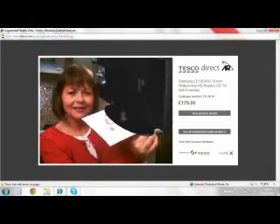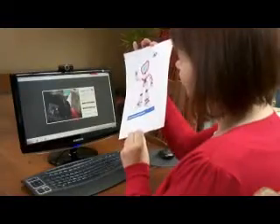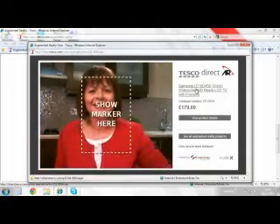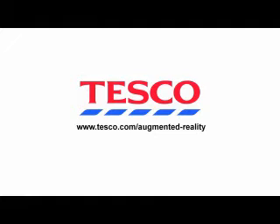So now you can see how augmented reality lets you try before you buy. It's enabled me to shop in a completely different way, and it's so simple. It's fun — just removing a bit of paper. That's it. I'm buying. Why not go online at Tesco.com today and try it for yourself?